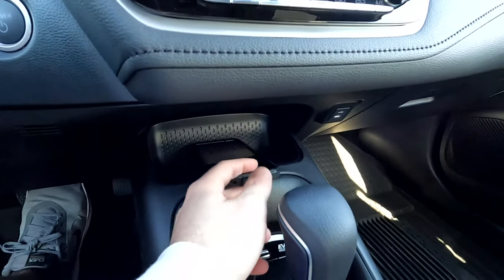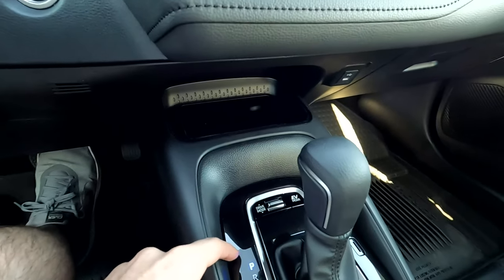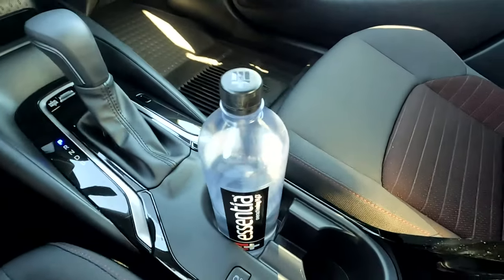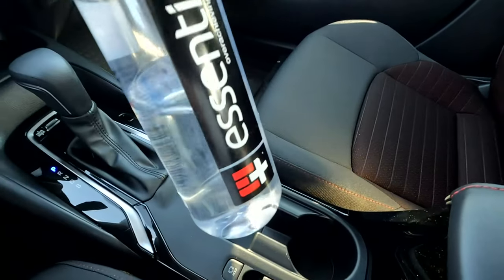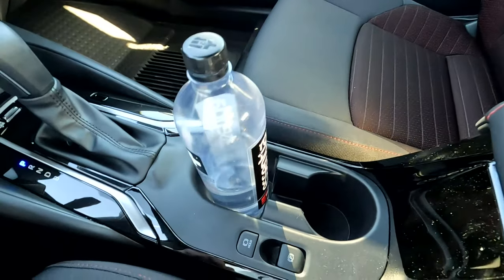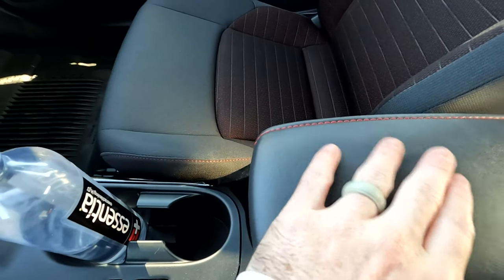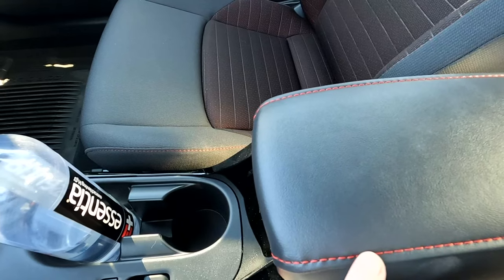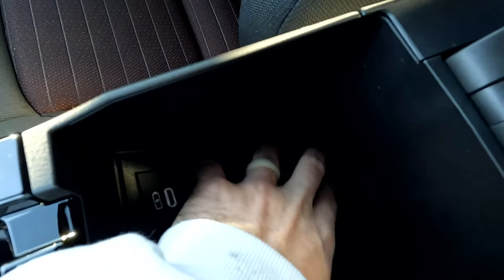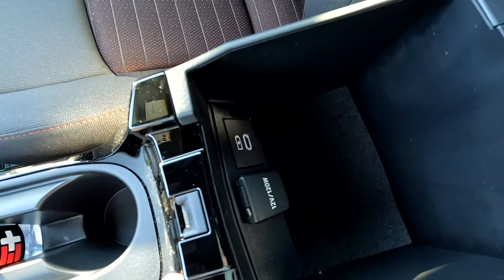Moving down below, there is a little cubby hole to put some items — maybe your phone. You have your drive mode selector and the gear shift. You have two cup holders, and even a big water bottle fits in either cup holder, which is pretty nifty. Electronic parking brake, and your center console is soft touch with nice accent stitching. Opening it up — pretty small, won't fit much in there. And there are a couple of charging ports as well.